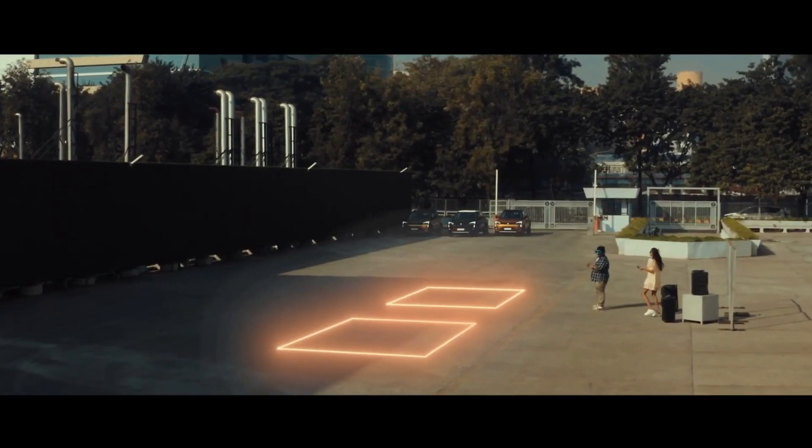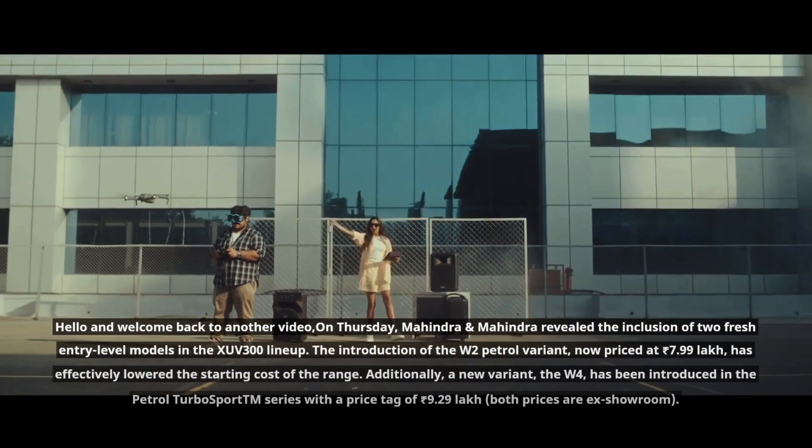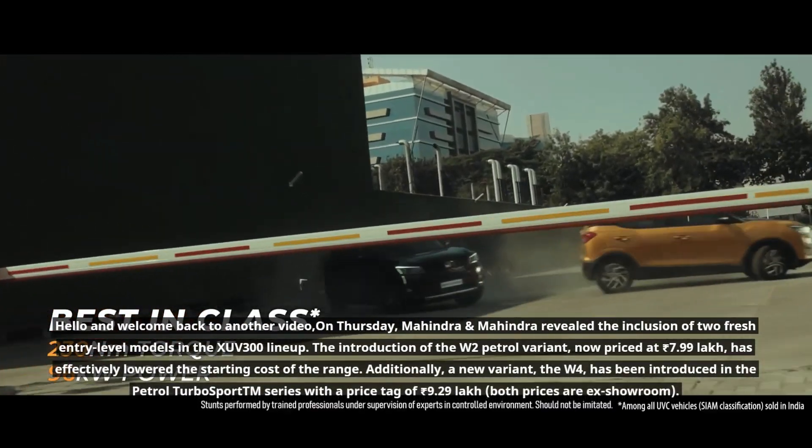Hello and welcome back to another video. On Thursday, Mahindra revealed the inclusion of two fresh entry-level models in the XUV300 lineup.